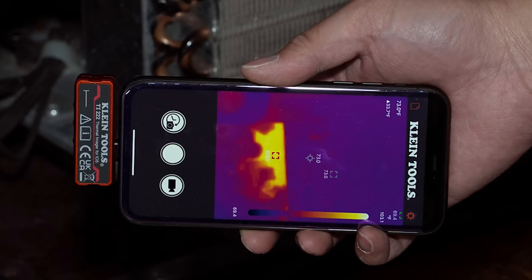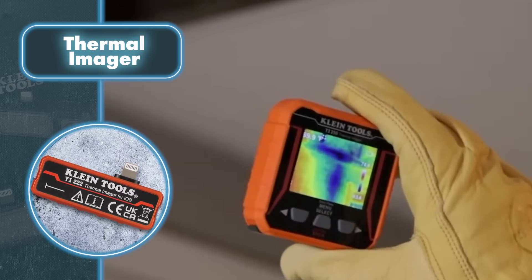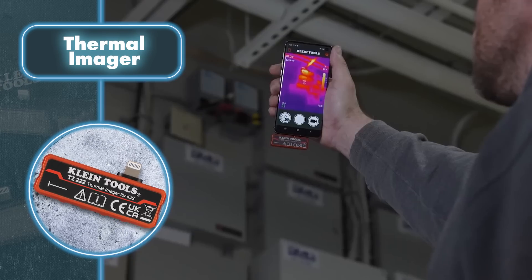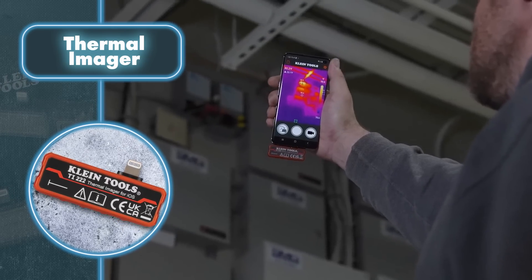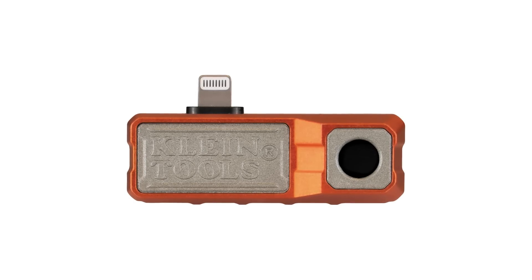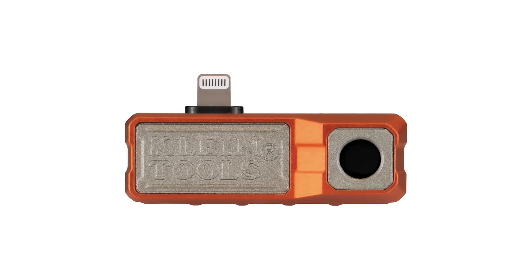This tool comes in handy for inspecting walls, floors, or wiring. The key advantage is the low cost — the device has no battery, no screen, and no image processor, since the smartphone takes care of all these functions. Of course, such small thermal imaging cameras are good only for domestic use and will not be able to handle more serious tasks.